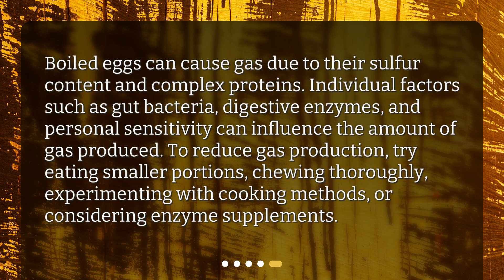In summary, boiled eggs can cause gas due to their sulfur content and complex proteins. Individual factors such as gut bacteria, digestive enzymes, and personal sensitivity can influence the amount of gas produced. To reduce gas production, try eating smaller portions, chewing thoroughly, experimenting with cooking methods, or considering enzyme supplements.